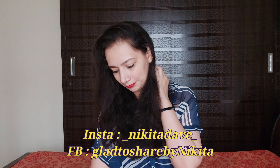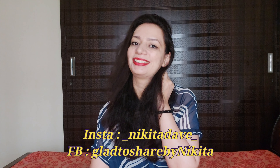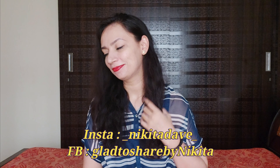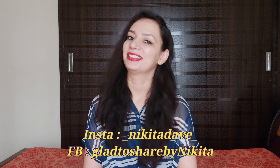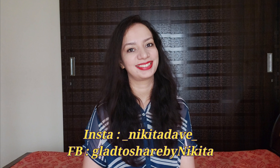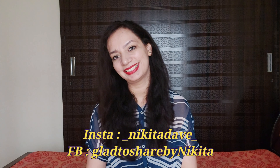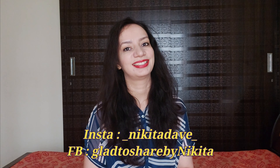This is the final look created using all Blue Heaven makeup products. I really love this look — let me know in the comments how you like it. I hope you enjoyed the video. If you did, please like and share it. If you haven't subscribed to the channel, please subscribe. If you want to see more such videos, do let me know in the comments. That's it for this video — see you in the next one. Until then, stay happy, stay positive, take care, bye!